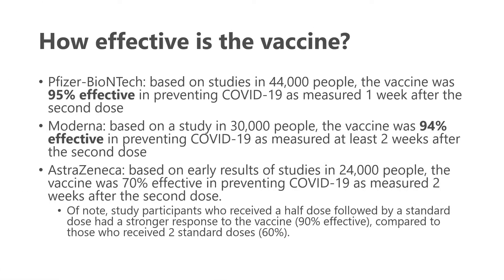How effective are these vaccines? The Pfizer vaccine, based on studies of 44,000 people, was 95% effective in preventing COVID-19 measured one week after the second dose, with more data since backing this up. The Moderna vaccine, studied in 30,000 people, was 94% effective about two weeks after the second dose. Based on early results for the AstraZeneca vaccine in 24,000 people, it was 70% effective two weeks after the second dose.